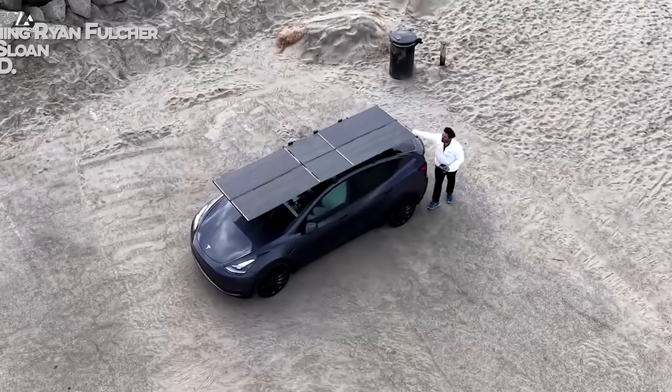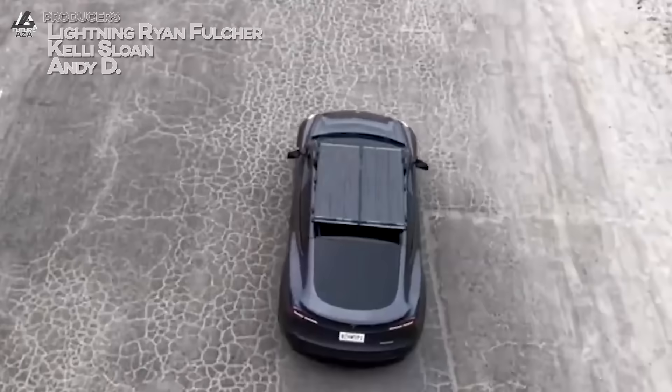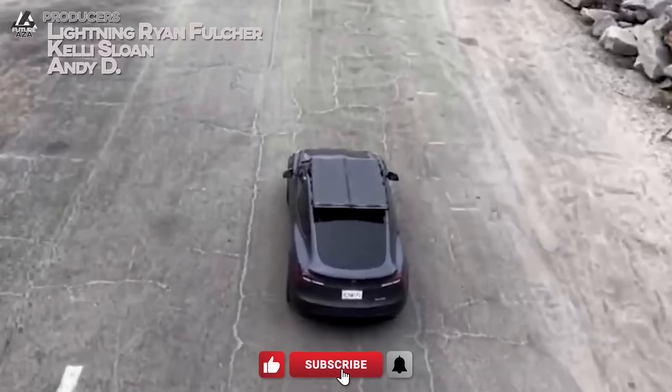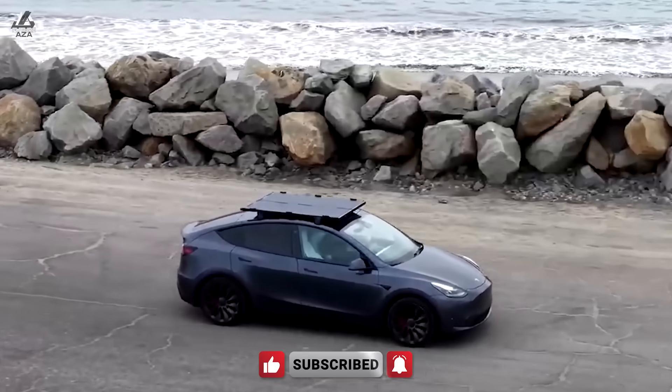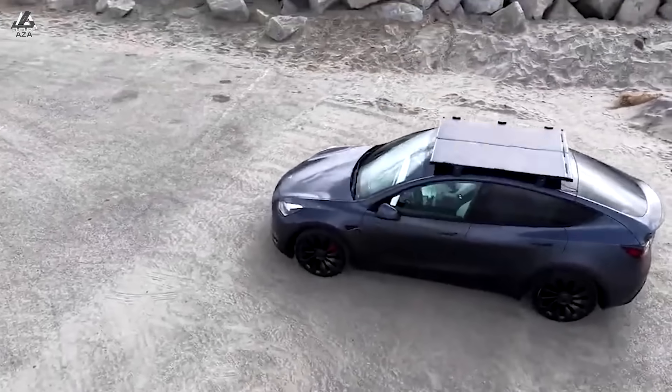One question you see an awful lot is: why can't my EV have solar panels? Companies like Aptera are trying to make that happen, but they're having quite a tough go of getting into production. I recently stumbled across a company called Dart Solar, and I've got Amit Sadakpour here to help us understand what it is. I'm Brian — welcome to Futuraza.